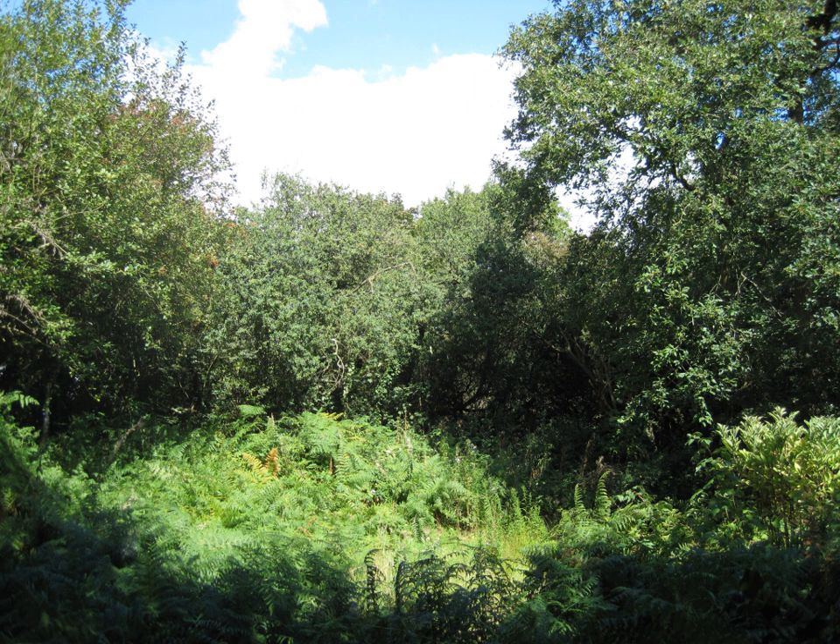Glebelands is a site of borough importance for nature conservation, in Coney Hatch in the London Borough of Barnet. It is also part of the Coppet's Wood and Glebelands local nature reserve. It is the largest surviving fragment of the habitat of the Old Finchley Common.